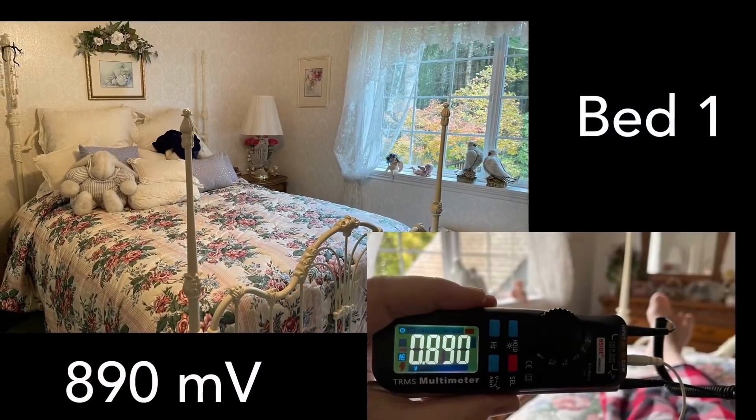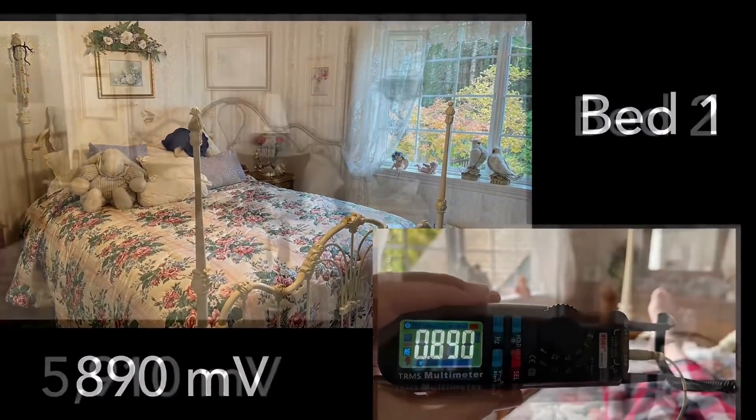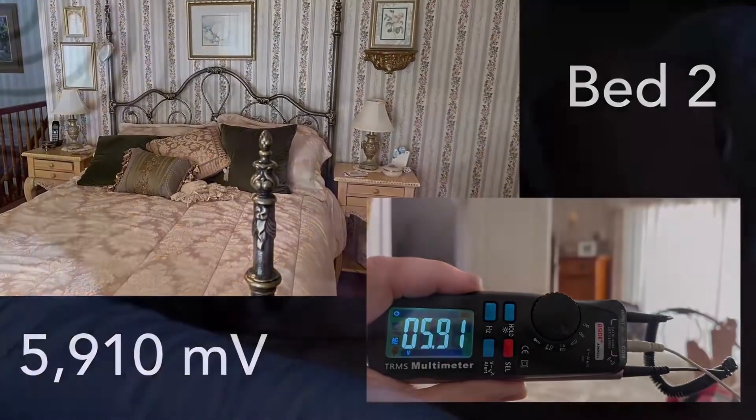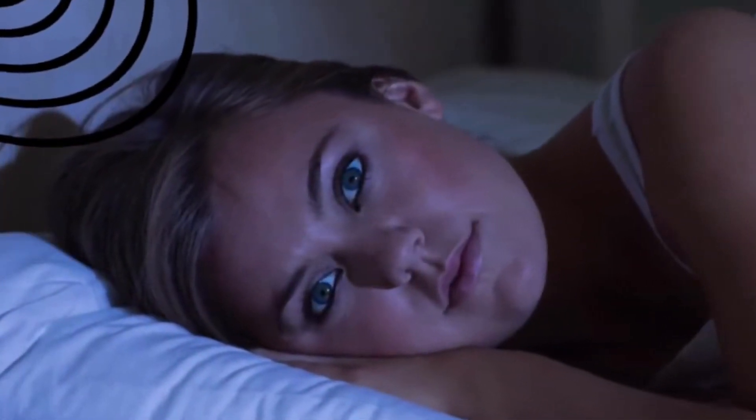A perfect example of this: bedroom one measured 890 millivolts, while bedroom two next door measured 5,900 millivolts — and the reason is hidden circuits.